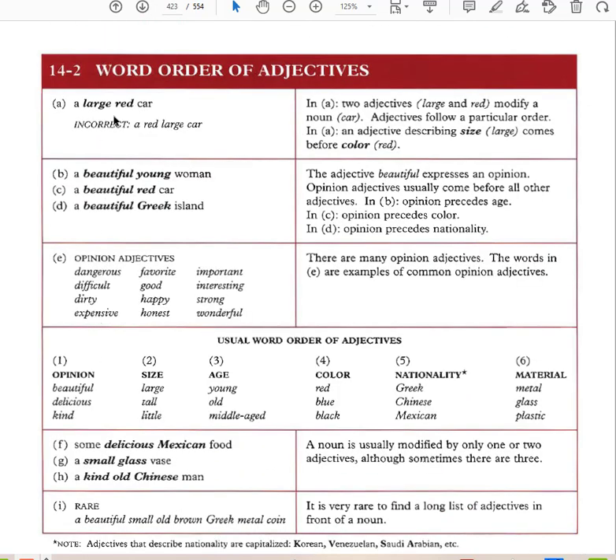Word order of adjectives: how do we know which adjective to use first? With two adjectives — large and red — we say 'a large red car.' Adjectives follow a particular order. In this example, size (large) comes before color (red). 'A beautiful young woman,' 'a beautiful red car,' 'a beautiful Greek island' — the adjective beautiful expresses an opinion.